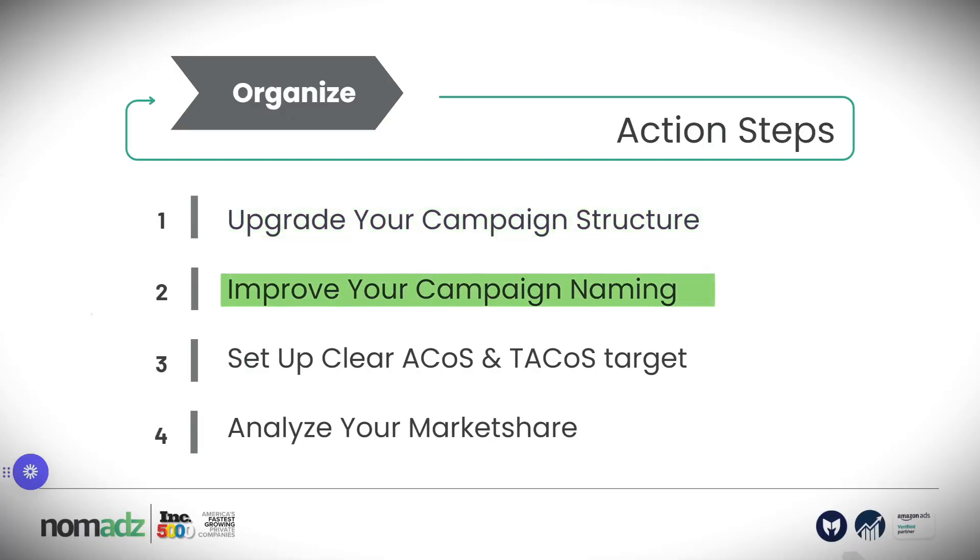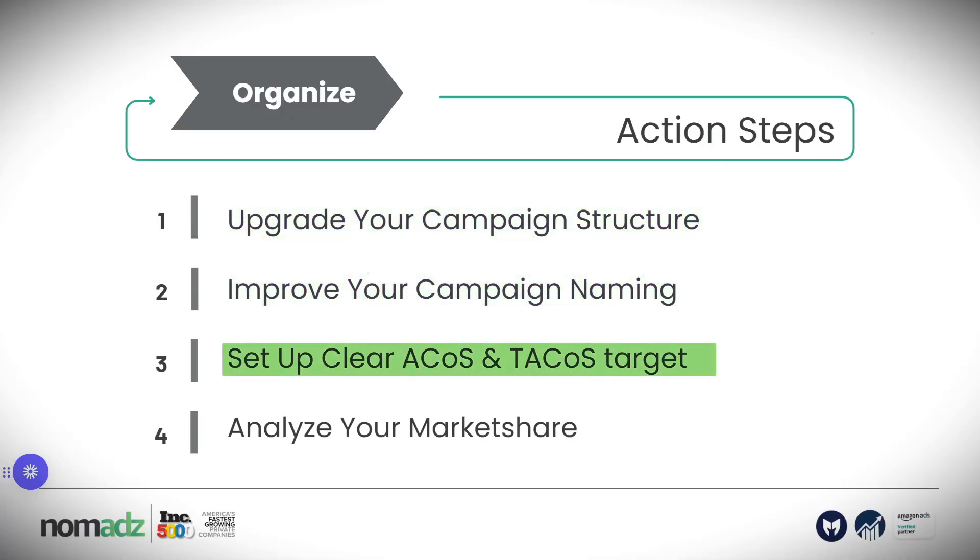The organized phase consists of these four action steps: upgrade your campaign structure, improve your campaign naming, set up clear ACOS and TACOS targets on a parent ASIN level, and analyze your market share. Only after you've done these four action steps can you move to the optimized phase. Do not start the optimized phase, do not start creating new campaigns, if you haven't done these steps first.